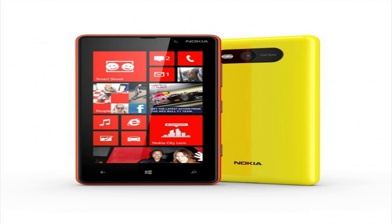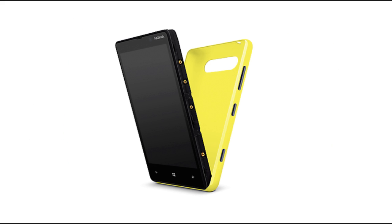The Lumia 820 will also have a micro SD card slot along with 8 gigabytes of internal storage. It will also have a replaceable back to which you can add NFC and wireless charging support.